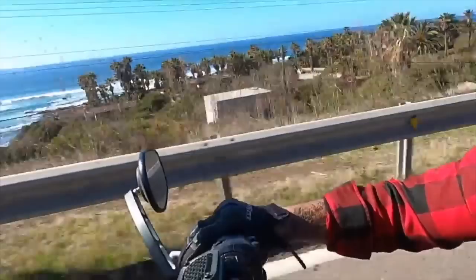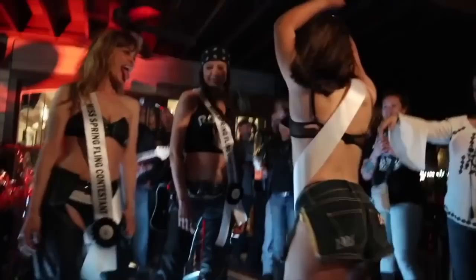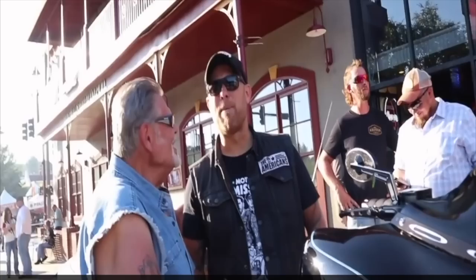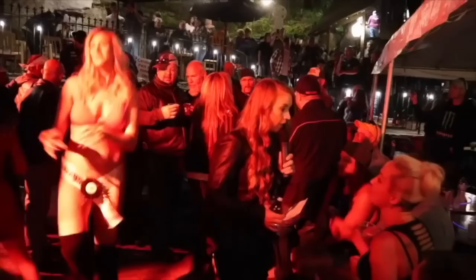Motorcycles are definitely one of the most beautiful ways to see the world. Along the way, riders always seem to find the most curvy roads, the best restaurants, the coldest beer, and the most interesting destinations. And I've learned that the best way to find them is to simply ask the rider. That's why I asked over 750,000 of you who follow me on social media to cast your vote on the absolute best. This is Motorcycle Destinations.